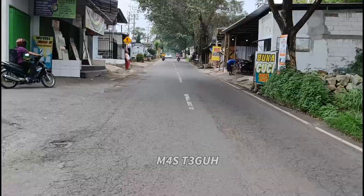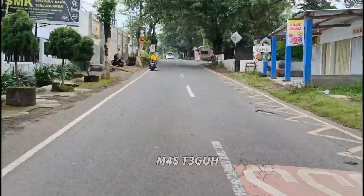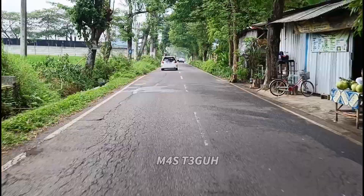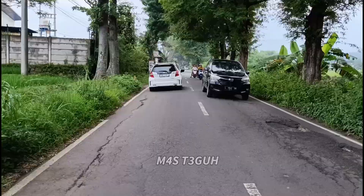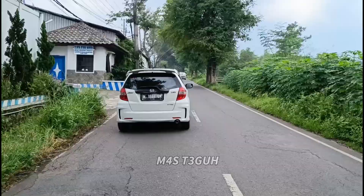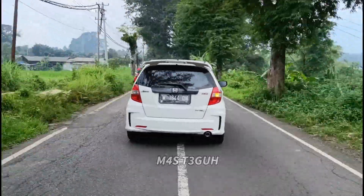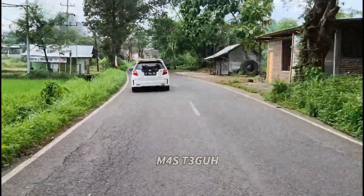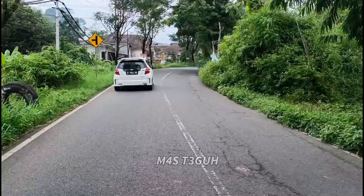Selain daerah Prigen, Pandaan, atau sekitaran Pasuruan, saya juga mereviewkan di luar daerah ini juga, agar tambahan referensi teman-teman semakin bertambah. Dan jangan lupa aktifkan tombol loncengnya, agar saat saya upload video terbaru, teman-teman mengetahuinya karena ada notifikasi di HP teman-teman.